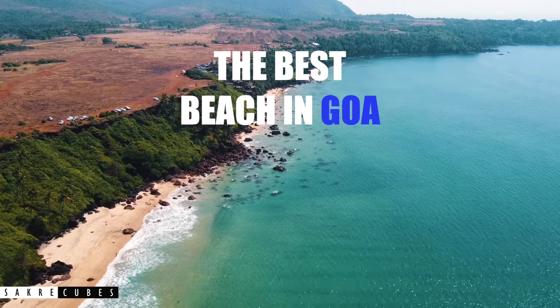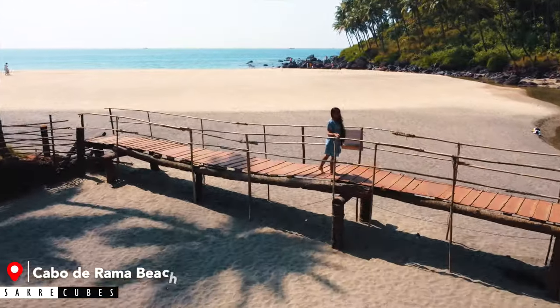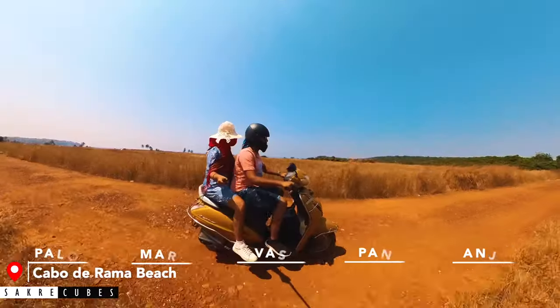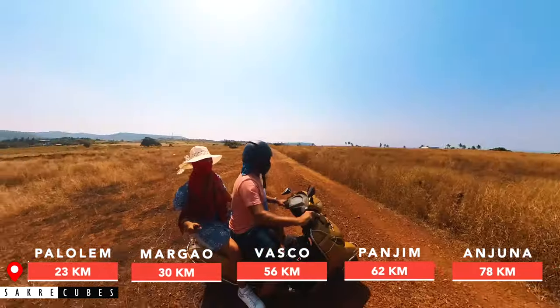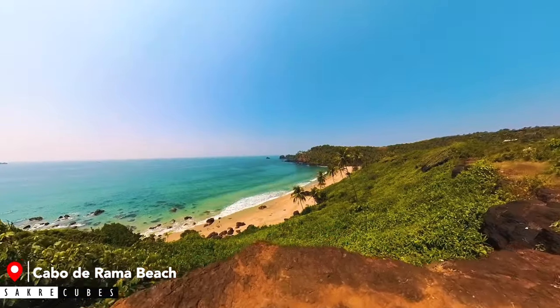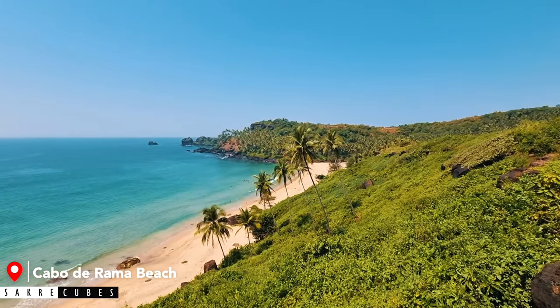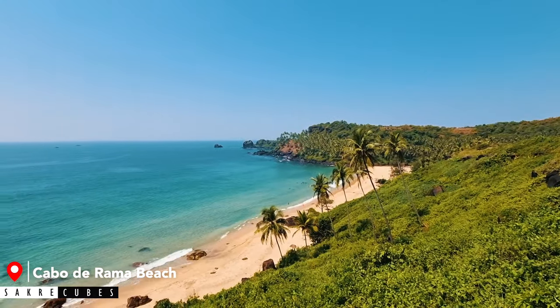The best beach in Goa is the one which you visit accidentally. That's how we discovered this gem called Kabadrama Beach. We were going to Kabadrama Fort and due to a navigation error, we ended up at Kabadrama Beach. When we had a look at the beach from the cliff, we were awestruck by its beauty. The blue ocean and the surrounding greenery made us speechless.